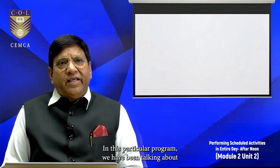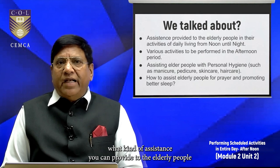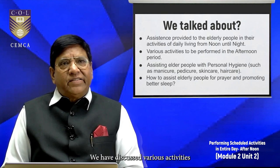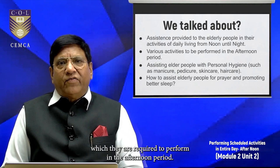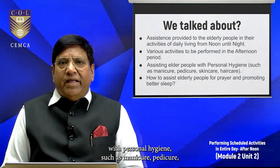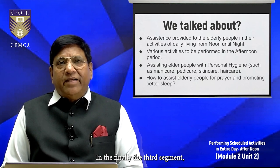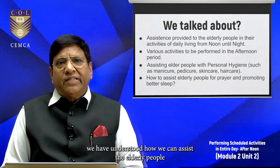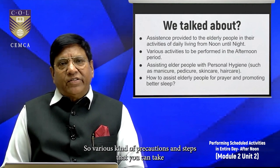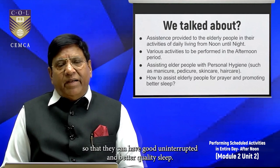In this program, we have discussed what kind of assistance you can provide to elderly people in their activities of daily living from noon until night. We covered various afternoon activities, then in the second segment we talked about assisting with personal hygiene such as manicure, pedicure, skin care, and hair care. Finally, in the third segment, we understood how to assist elderly people with prayer and promoting better sleep — the precautions and steps to ensure good, uninterrupted, quality sleep. Thank you.